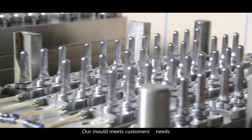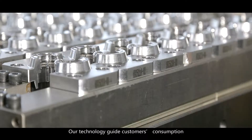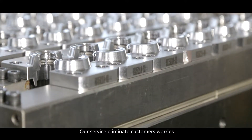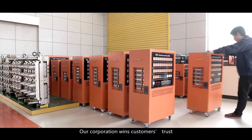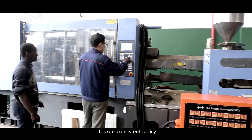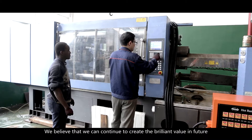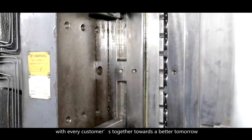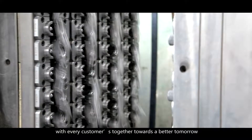Our mold meets customers' needs. Our technology guides customers' consumption. Our service eliminates customers' worries. Our cooperation wins customers' trust. It is our consistent policy. We believe that we can continue to create brilliant value in the future, with every customer together, towards a better tomorrow.